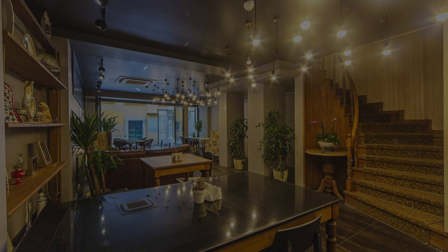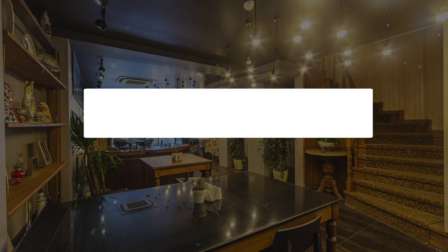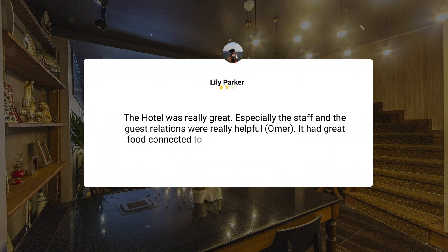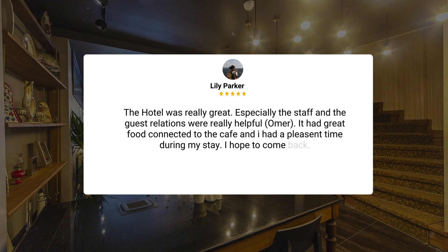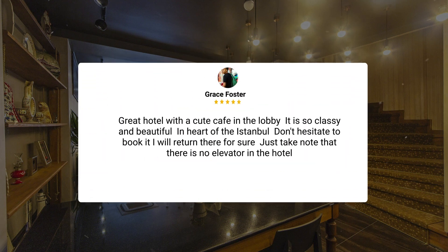Here's what other travelers have to say about this hotel. The hotel was really great, especially the staff and the guest relations, who were really helpful. It had great food connected to the cafe, and I had a pleasant time during my stay. I hope to come back. Great hotel with a cute cafe in the lobby — so classy and beautiful, in the heart of Istanbul. Don't hesitate to book it. I will return there for sure.